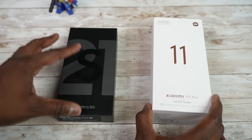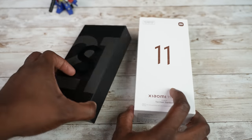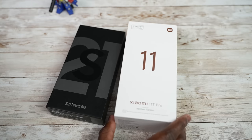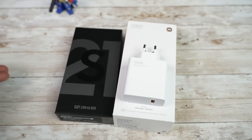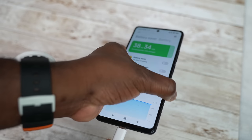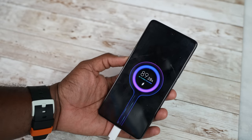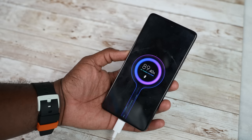When you get both devices, they come in different size packaging. The Galaxy packaging is very thin and small because it doesn't come with a charger, while the Xiaomi packaging is much thicker, traditional size, and it comes with a 120 watt charger. Yes, 120 watts — what that simply means is you can charge your device from zero to 100 in roughly 18 minutes. That's insane. So Xiaomi wins that quite well.